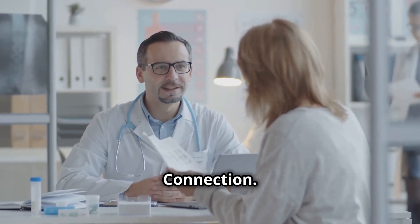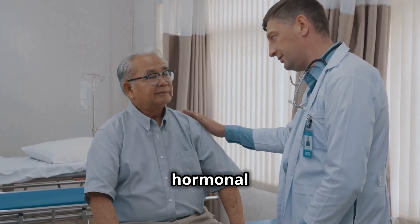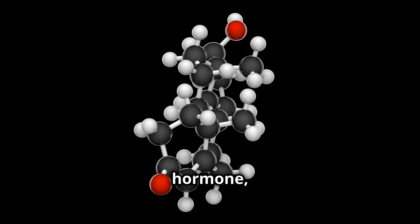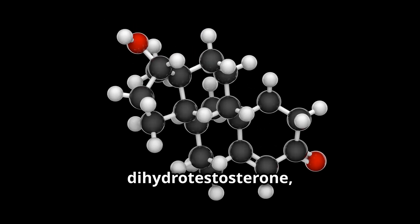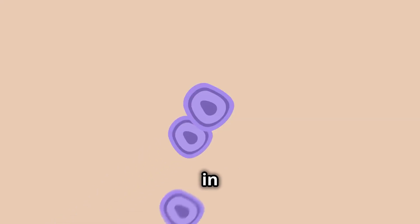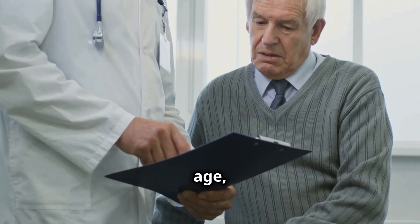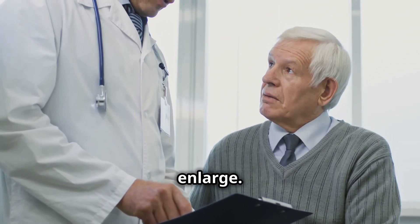The hormonal connection. One of the main culprits behind prostate enlargement is hormonal changes as you age. Testosterone, the primary male hormone, is converted into a more potent form called dihydrotestosterone or DHT. While DHT plays a crucial role in male development, it also stimulates prostate cell growth. As men age, DHT levels tend to rise in the prostate, causing it to enlarge.